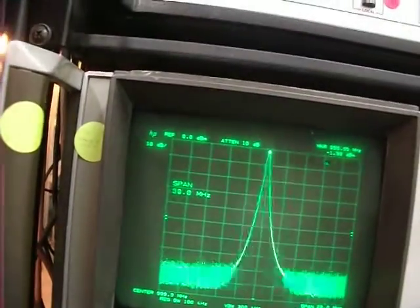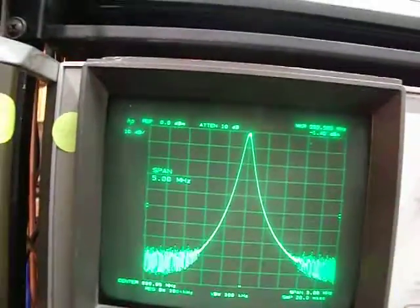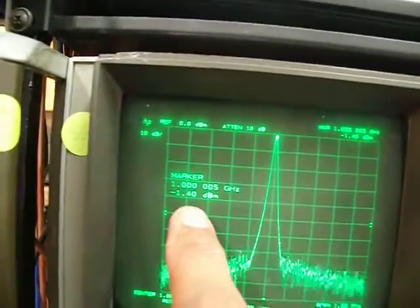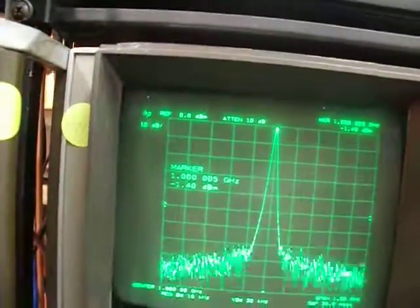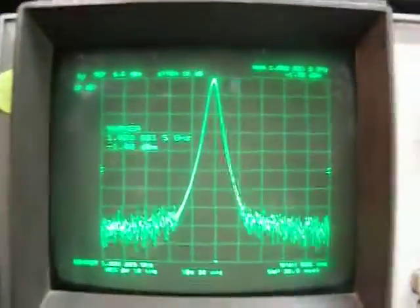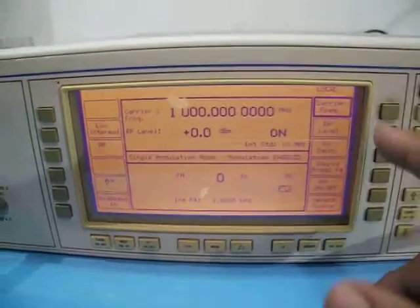Very nice and very clean as well. I'll narrow the span so I can see 1.000500 GHz at minus 1.4 dBm — a little bit of loss from the long cable here.